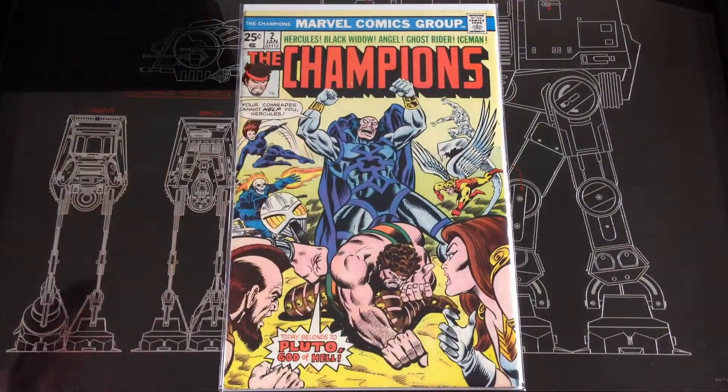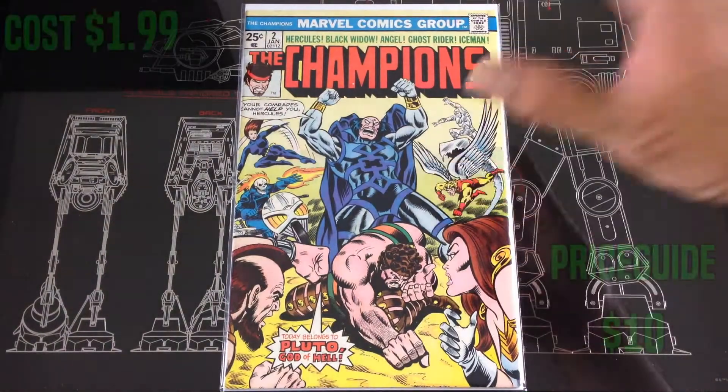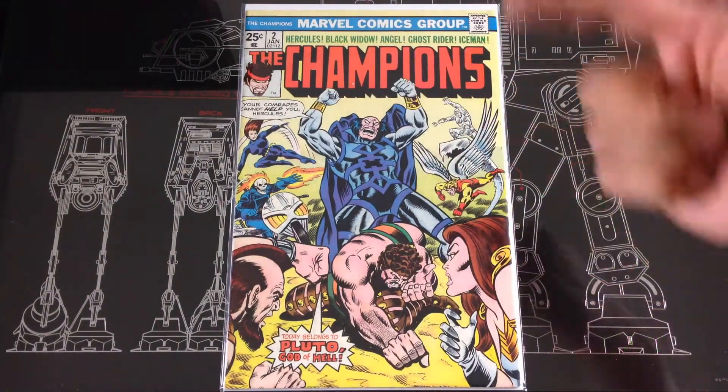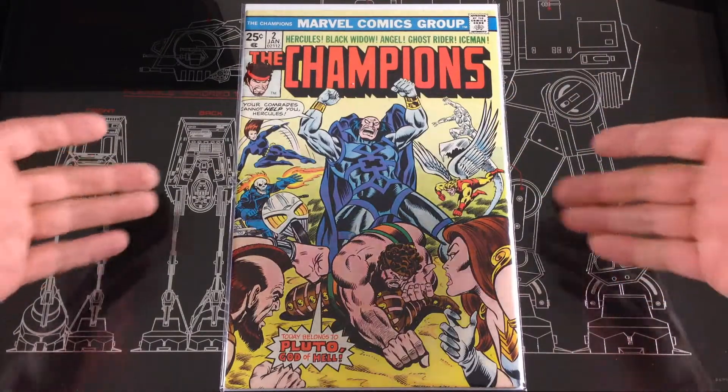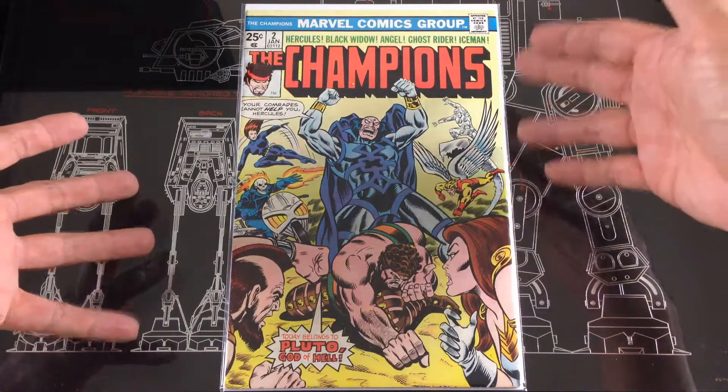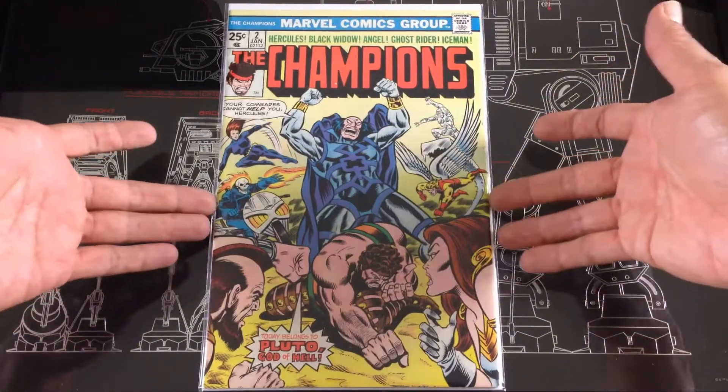Now from the half price bookstore — this one was tagged for $1.99, so $2 for Champions number two. I think the 9.4s are going for about $20. I would put this at like a fine grade in my opinion.